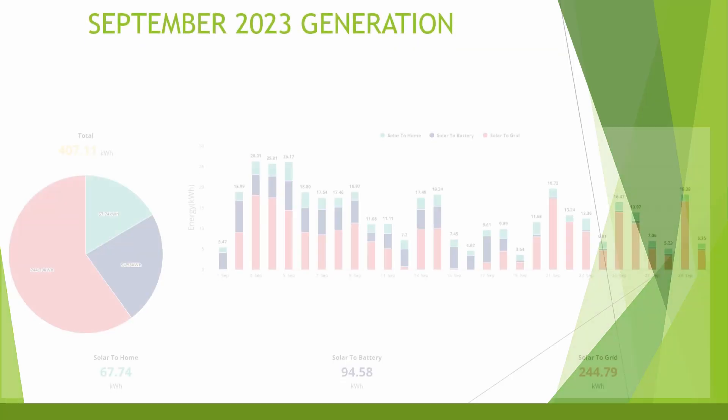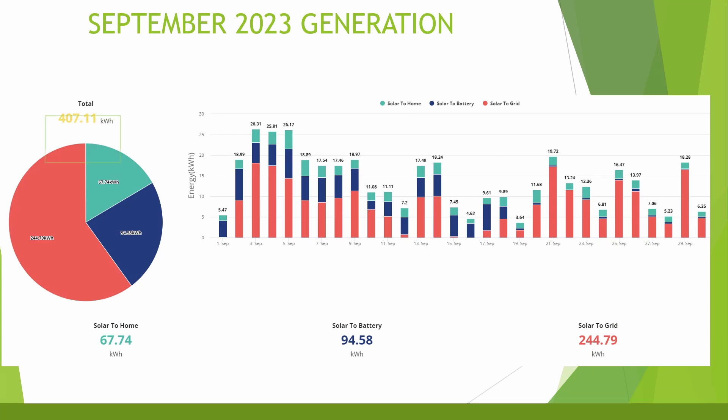It's slightly tricky to consolidate all the figures for this month with the tariff change midway through, but I've tried my best — if you spot any mistakes please let me know in the comments. Looking at the solar generation for the month, the system generated 407.11 kilowatt hours — not too bad, and around 140 kilowatt hours down from August. You can see the difference that the good weather early on made, and where generation started to tail off around the 10th of September.